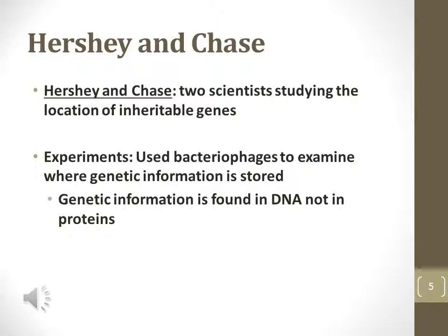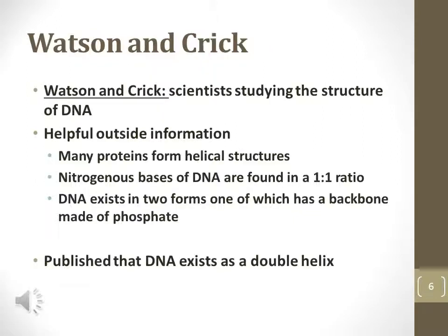Watson and Crick are two more Nobel Prize laureates that made important discoveries about DNA. They discovered that DNA exists in a double helix shape. Other important information includes complementary bases, which are always found in a one-to-one ratio on complementary strands of DNA. The two strands are held together by hydrogen bonds between nitrogenous bases, and the nucleotides are held together in one strand by covalent phosphate bonds.